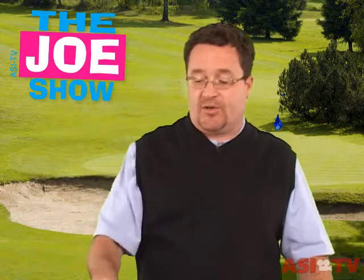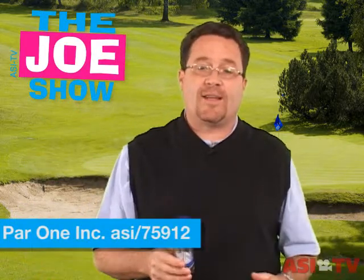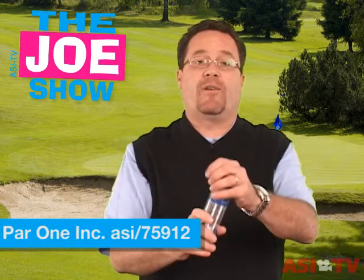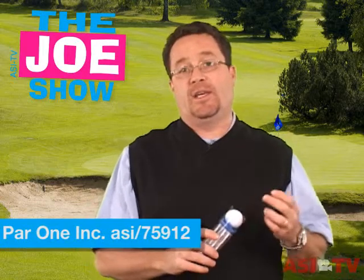In October, it's Breast Cancer Awareness Month, and there might be some organizations that are holding tournaments. If that's the case, let them know that you can provide them with this nice gift pack. It includes two Pinnacle ribbon balls and six tees.